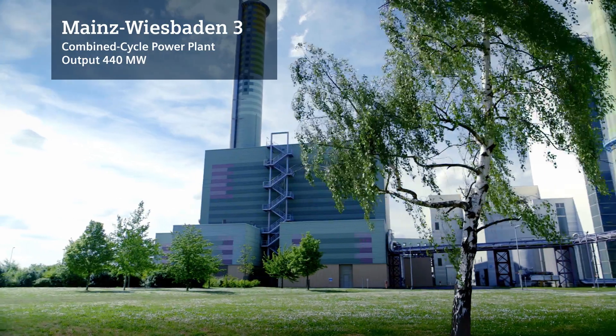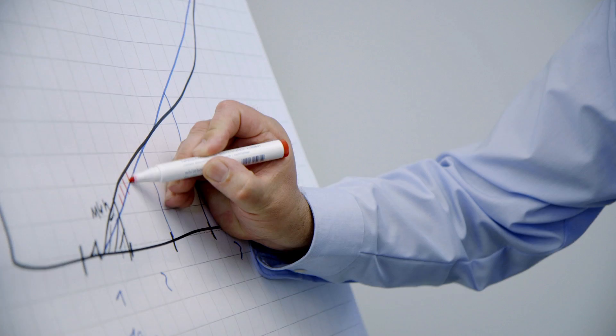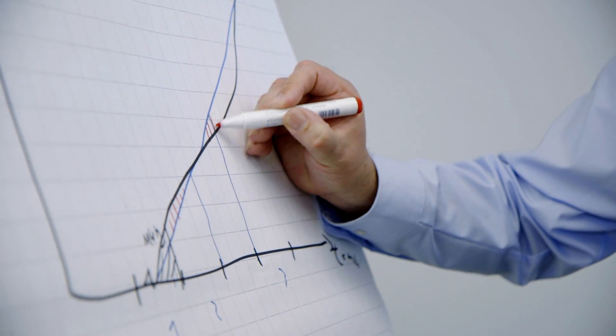At the Mainz-Wiesbaden plant, we also decided in favor of Service Pack 7. The implementation has led to higher efficiency and performance in the gas turbine, and Siemens was also able to demonstrate to us that these performances have been achieved in practice.